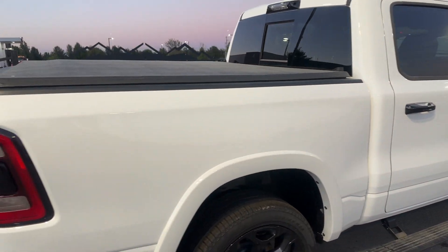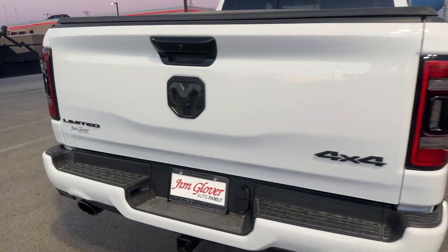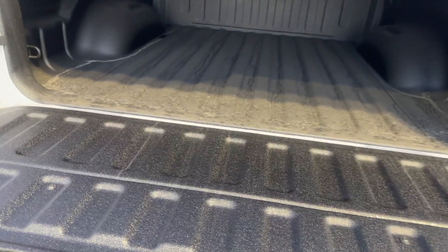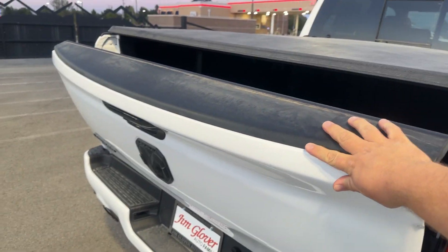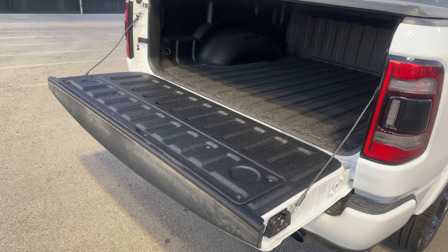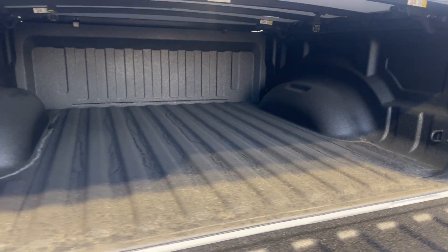This one came from the factory with that bed cover, standard tailgate. Look at that soft open tailgate — watch how easy that is. It does have the spray-in bed liner from Mopar.